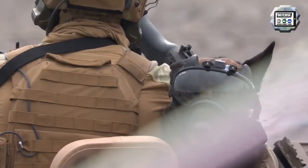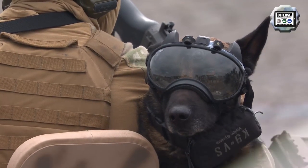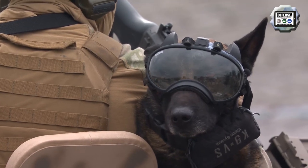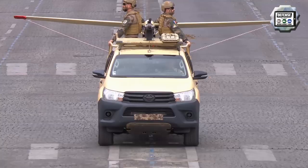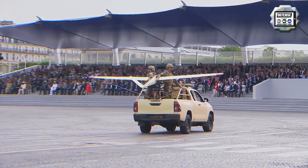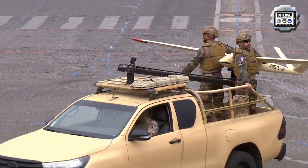The K9 Vision is an onboard camera mounted on glasses for dogs, allowing video and audio to be automatically recorded and transmitted up to 300 meters away. The Scorpio is a light Toyota pick-up able to launch a drone thanks to a ramp mounted at the rear of the vehicle.